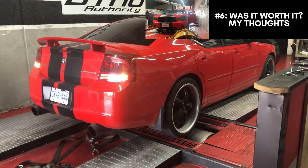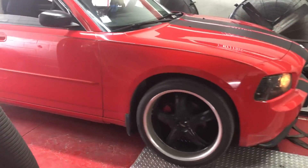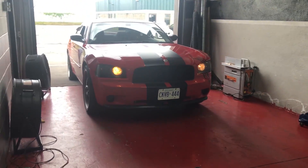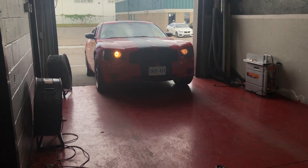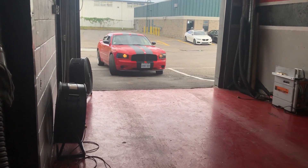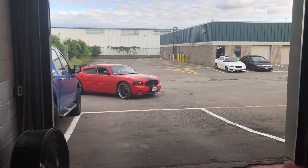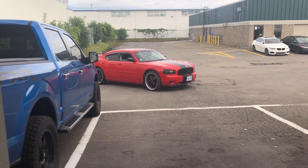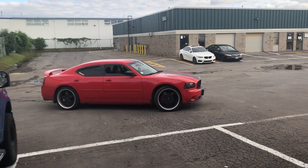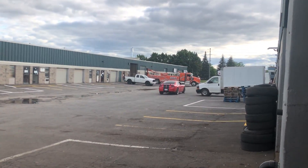So was it worth it? Did I feel a difference in the vehicle? Absolutely I did. Just leaving the building I was able to chirp the tires on the 22-inch rims, and normally this car can't even make 20s chirps, so that was pretty cool. Driving the car on my long road home it felt much more responsive — like the car had really woken up — and it was a lot more fun to drive. I especially noted more pull at highway speeds around 50 to 60 miles per hour where it felt much quicker to accelerate, but it was also noticeable at lower speeds as well.